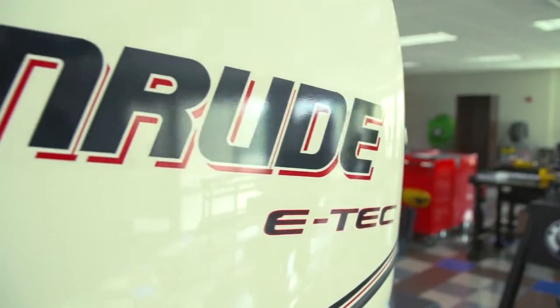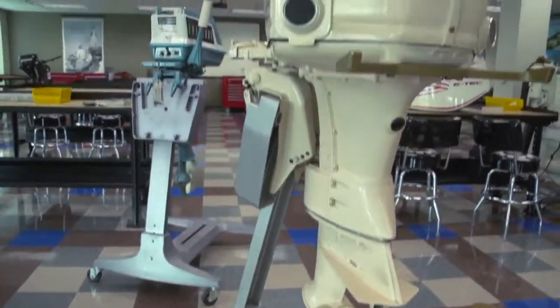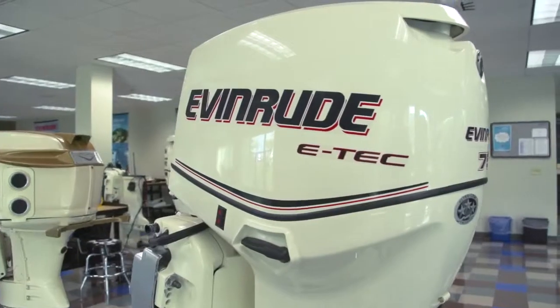So as we can see, the myth that four-stroke outboards get better fuel efficiency than two-stroke outboards is simply that — a myth. Today's modern, advanced technology, direct-injected two-strokes like the Evinrude E-Tech are vastly superior to the old carbureted two-strokes of the past, and they make a viable, smart option for anybody who wants a powerful, clean, fuel-efficient outboard engine.